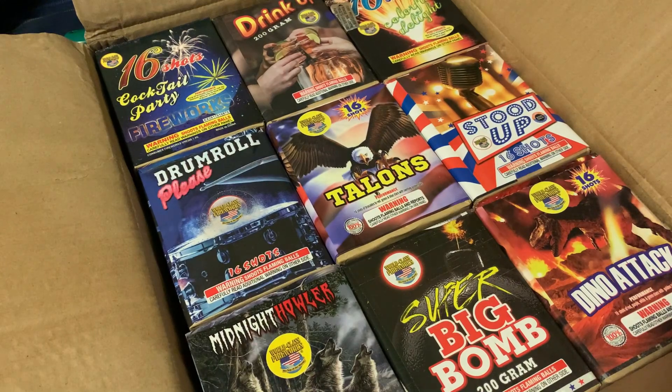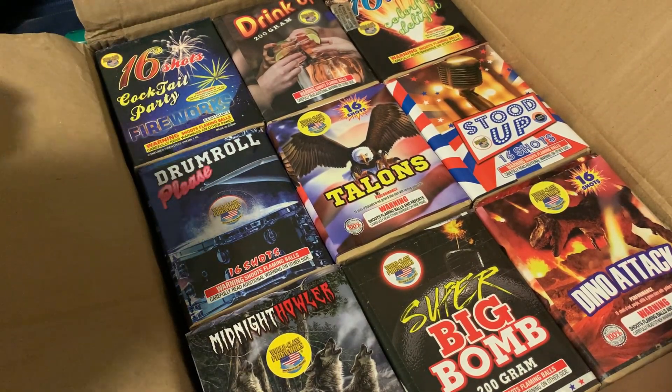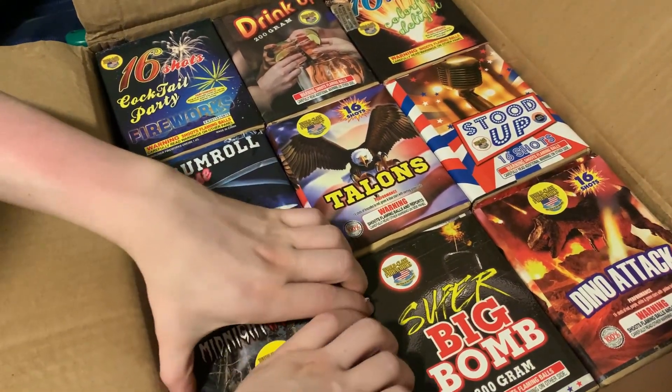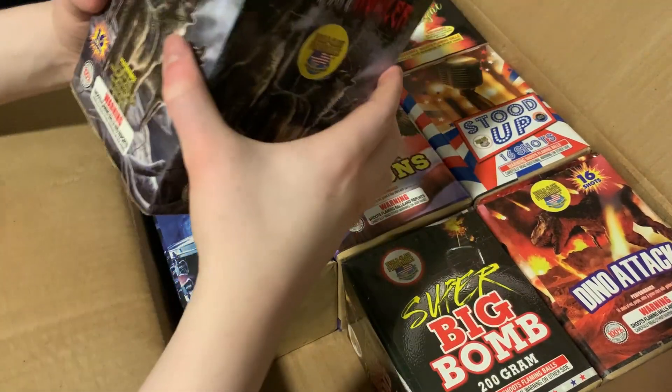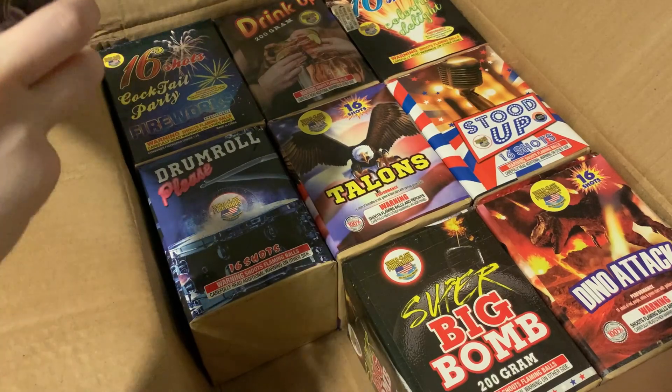That is what is inside the Sweet Sixteen assortment — we're going to go ahead and get these out and see what they say, if anything. I actually like the art on these. They do have performances — on three of the four sides on this one.